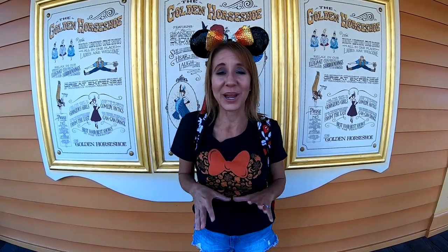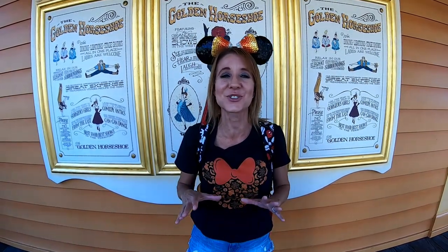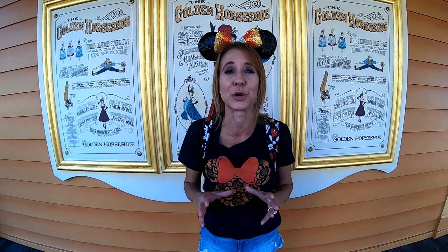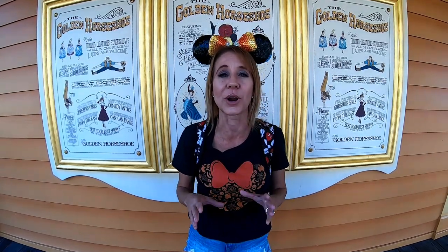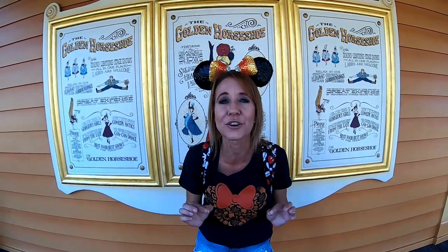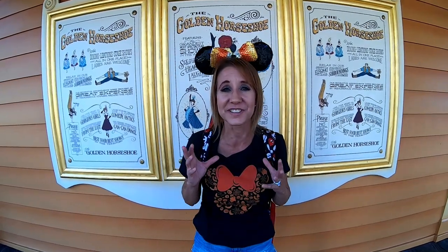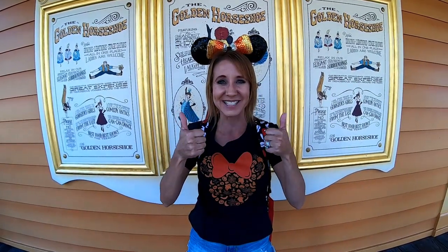That's going to end our video. I hope you enjoyed everything we had to show you in Frontierland. Make sure next time you're here that you check out all the little details. When Walt Disney was planning Frontierland, he actually sent a film crew all the way out to New York to film an area of land he knew would be perfect for it. When they brought the footage back, he used it to design exactly what he wanted, and it turned out to be just perfect. Don't forget to smash the thumbs up button and subscribe. Bye!